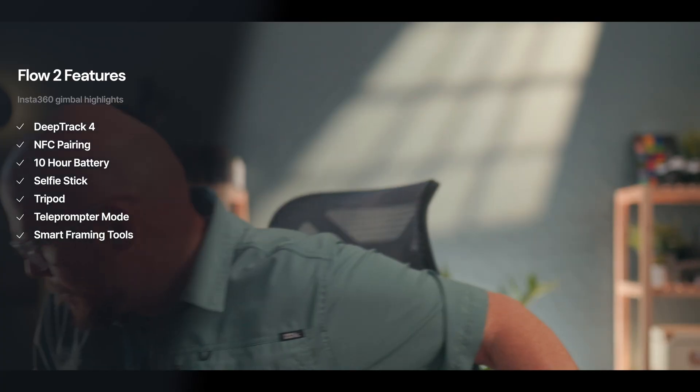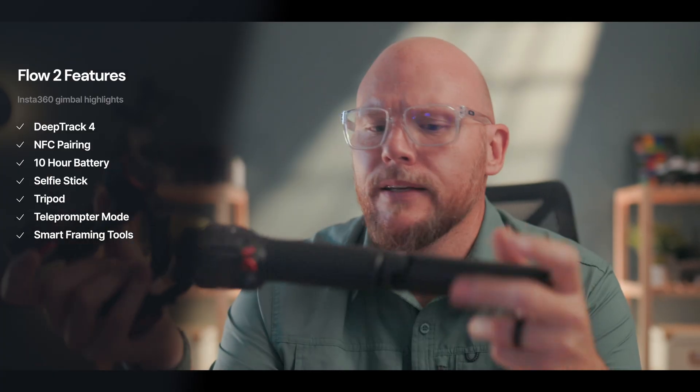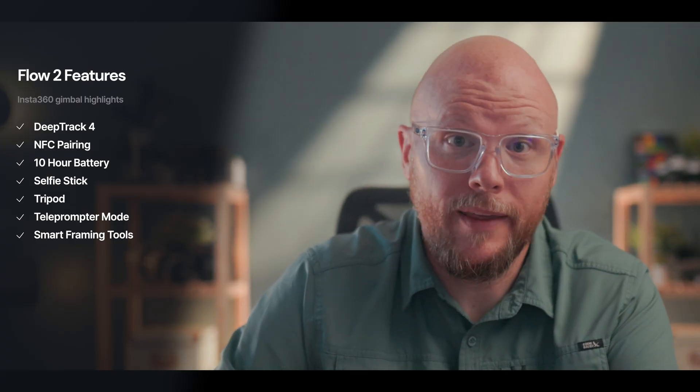The Insta360 Flow 2 has the expected expanding selfie stick functionality with a built-in tripod, and it supports their new Mic Air. It's designed specifically for fold-down, light on-the-go shooters.